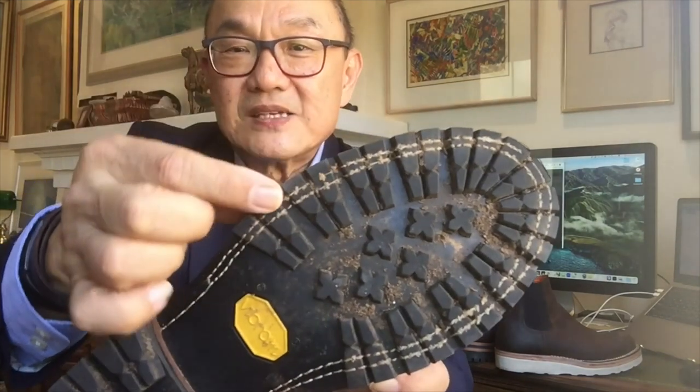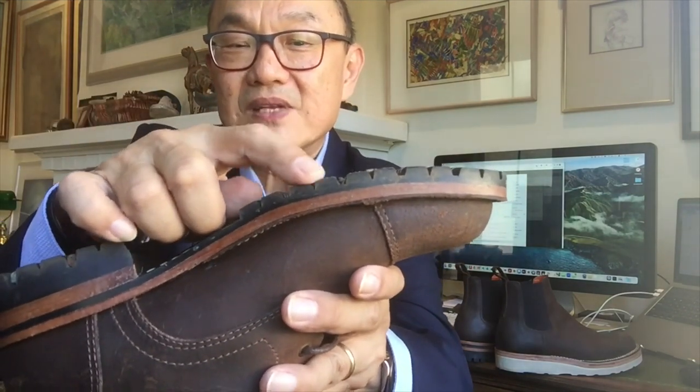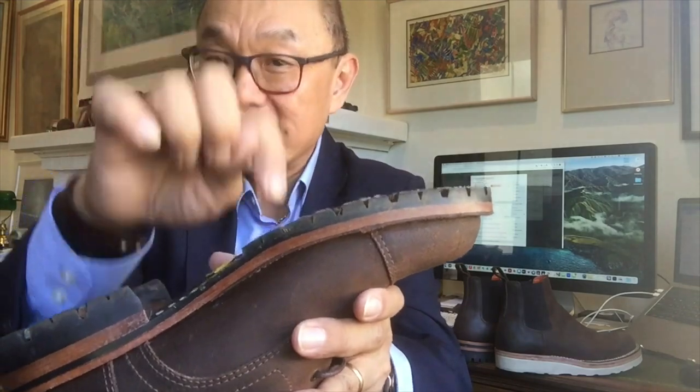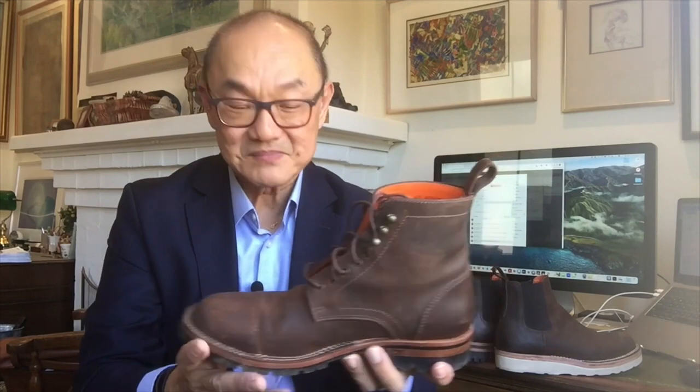They used a Vibram Montagna sole where the commando lugs go right to the edge. In terms of QC, one thing I pointed out to Andres was that the stitching along there is possibly not as good as it could be, because as the stitches go up and down each lug they kind of bridge the gap rather than go up and down the gap — very different from, say, Nicks boots. But other than that, quality control is really good. The materials are good, it's all leather construction, there is a steel shank for arch support, and the internals of the sole construction are cork and leather.